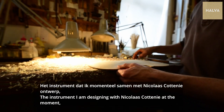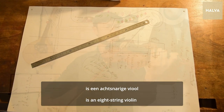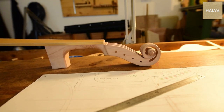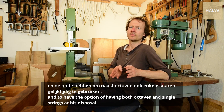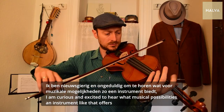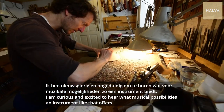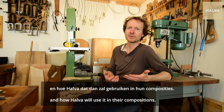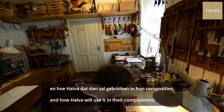This instrument is an 8-string violin. He wants to use it with his band Halva. I am very excited to see what musical possibilities this instrument will open up and how he will be able to use it in his songs and compositions.